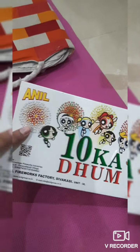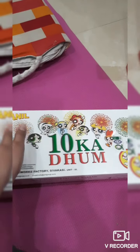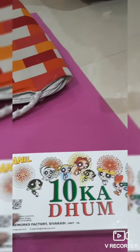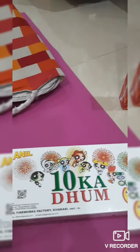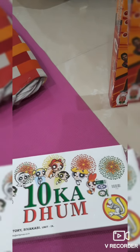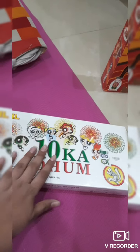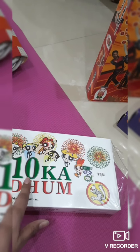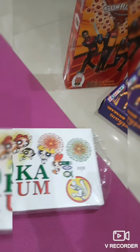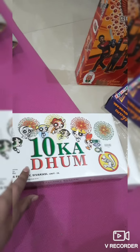Last but not the least, we have the das kadam cracker. This one is basically the same as the other shot crackers I showed — it shoots a sparkling explosion up in the sky. This one has 10 shots — 10 different shots.